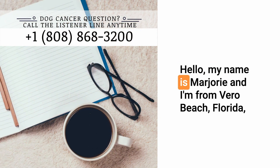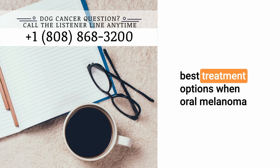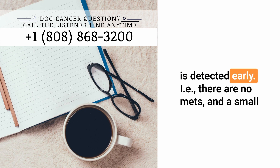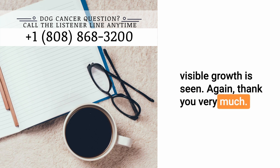Hello, my name is Marjorie and I'm from Vero Beach, Florida. Thank you very much for doing this. My question is: what are the best treatment options when oral melanoma is detected early — i.e., there are no mets and a small visible growth is seen? Again, thank you very much.